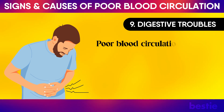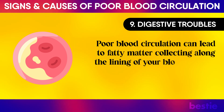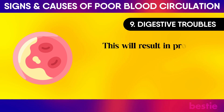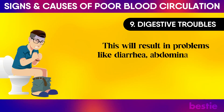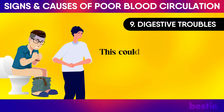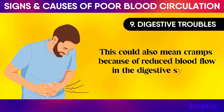Poor blood circulation can lead to fatty matter collecting along the lining of your blood vessels in your abdomen. This will result in problems like diarrhea, abdominal pain, constipation, and bloody stool. This could also mean cramps because of reduced blood flow in the digestive system.